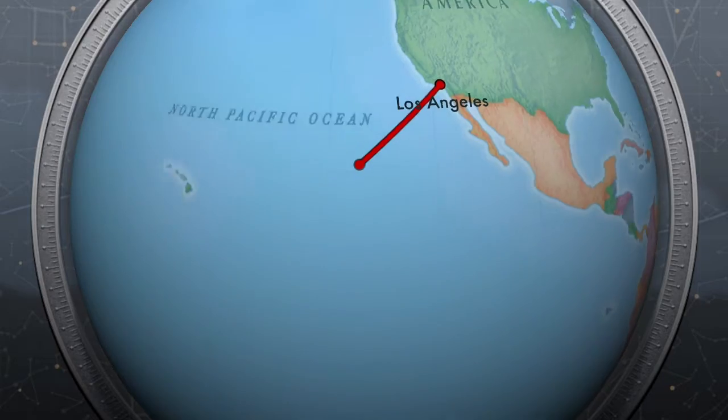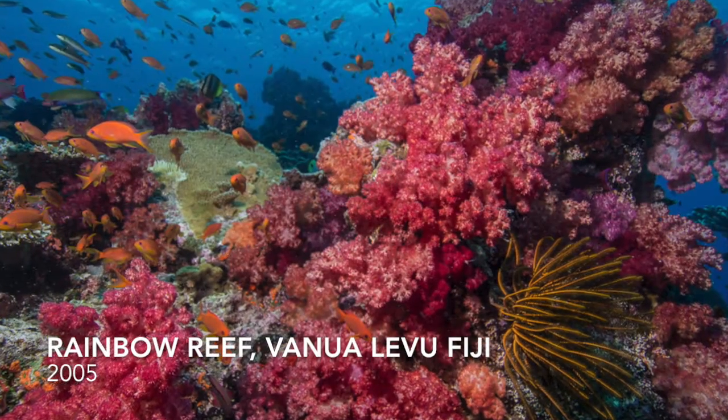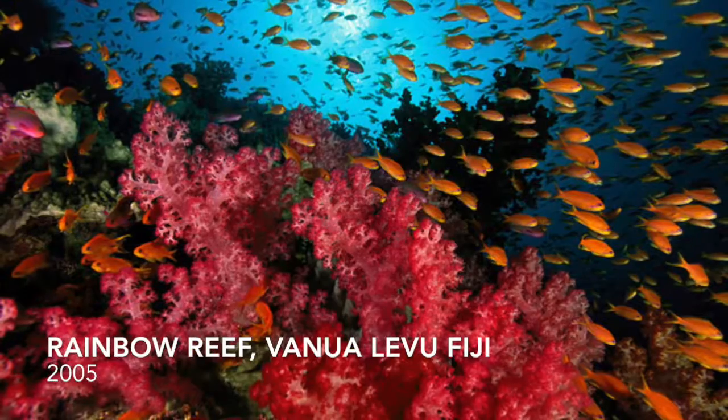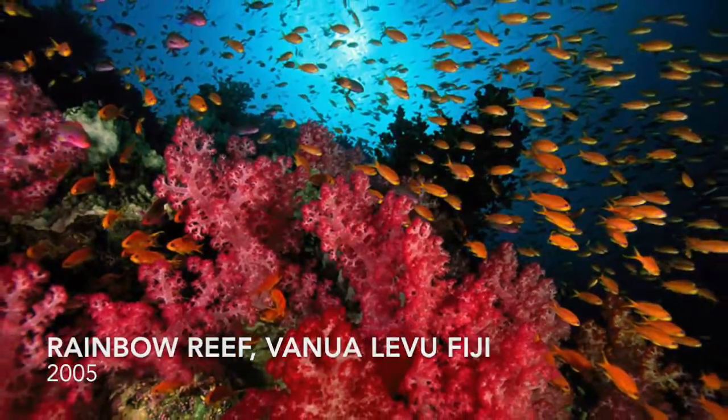Now let's take a look at how ocean acidification is affecting our world today. Here is the Rainbow Reef located in Vanua Levu, Fiji in 2005. Let's dive in and take a look at how it's doing now.